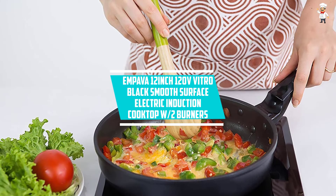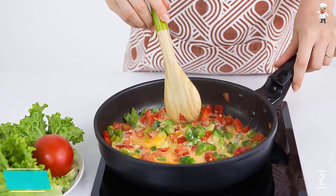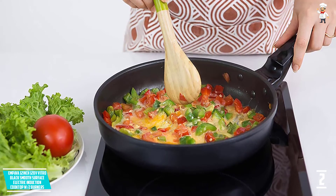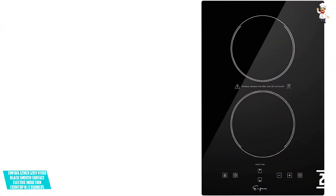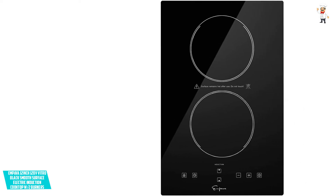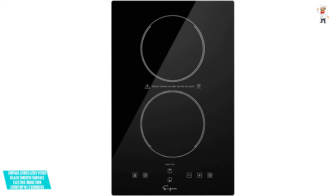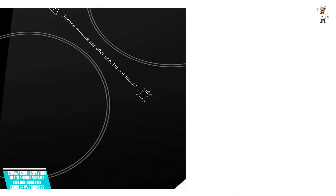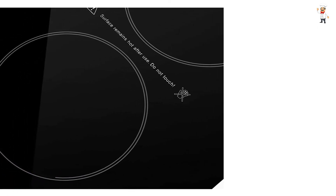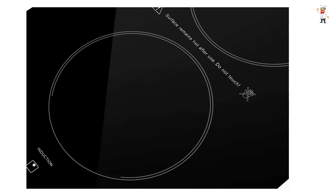At Number 2: Empava 12-inch 120V Vitro Black Smooth Surface Electric Induction Cooktop with Two Burners. The Empava Electric Cooktop is equipped with a wide range of features to meet all your cooking needs. It has LED digital touch control that allows you to adjust settings as required. With nine heating level settings, you can choose to simmer, deep fry, sear, grill, steam, slow cook, or boil your food. It has a compact design so it won't take up much counter space. It supports cookware with a magnetic bottom for stable operations, and the timer function prevents your food from overcooking.